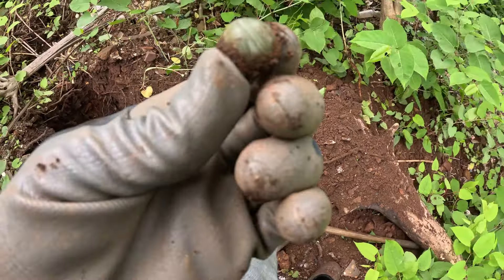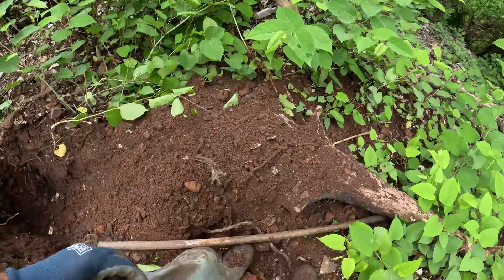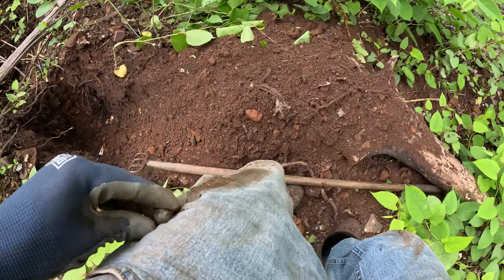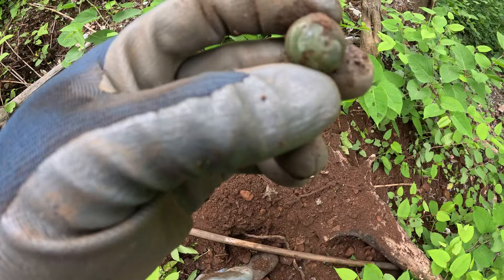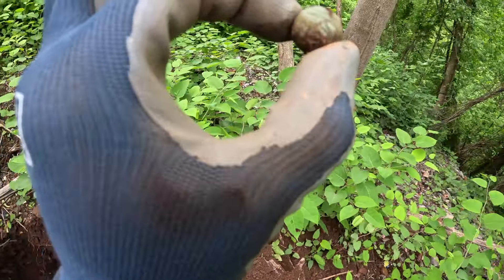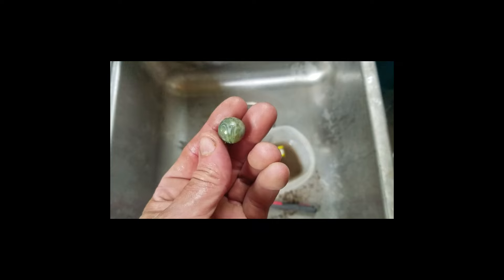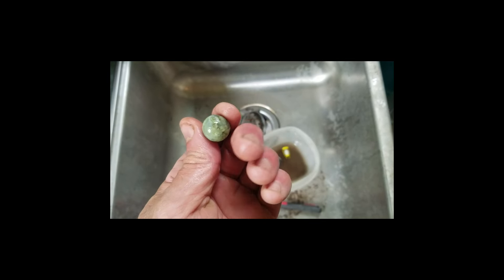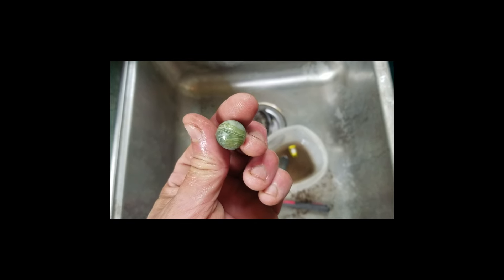It's a green Christensen slag marble — Christensen Agate Company! What the heck, that looks pretty nice. I'll have to get it cleaned up, it's been here a while. It looks like it fluoresced but it doesn't. It's a nice marble — I've found better, but that's a pretty good one.